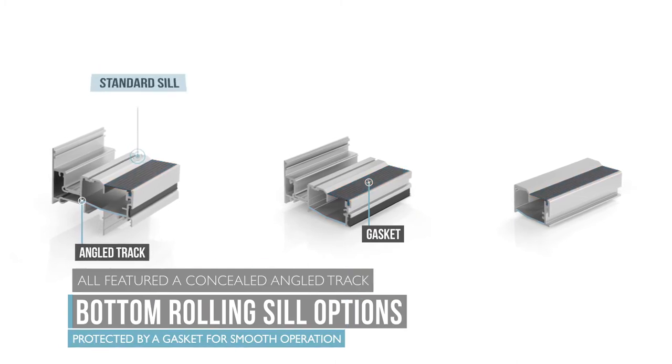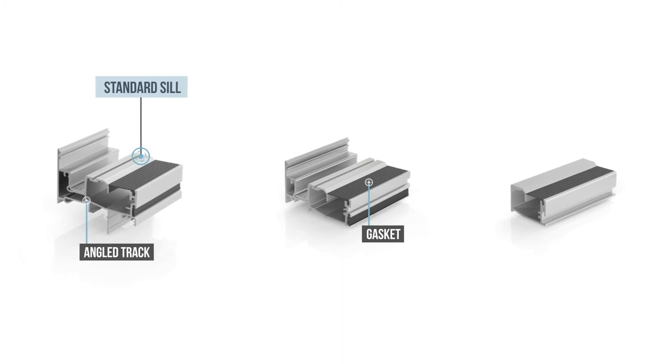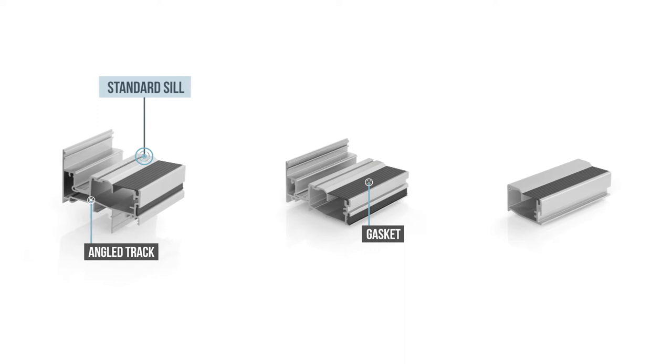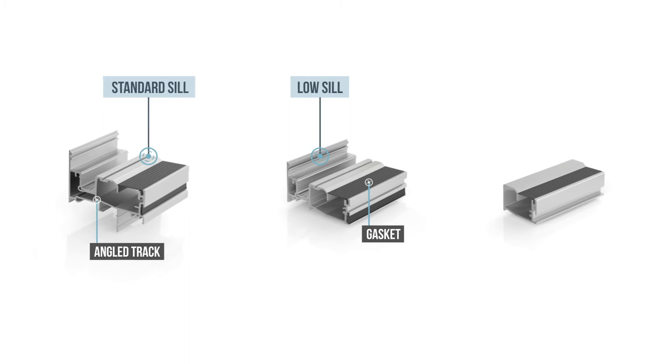The standard sill is used for the majority of installations that require resistance to water penetration. Where the door is in a protected situation, such as a terrace with an outdoor patio, the low sill can be used to achieve a smaller obstacle to egress.